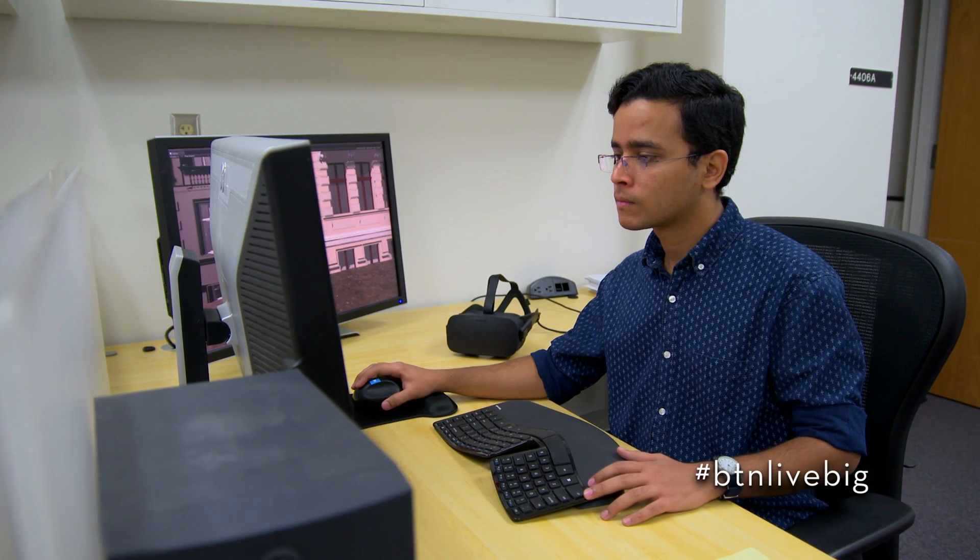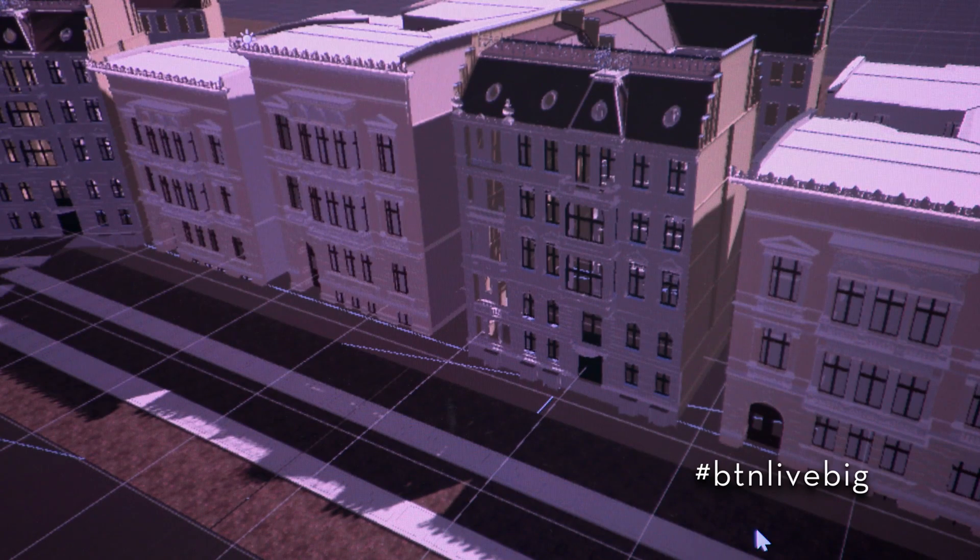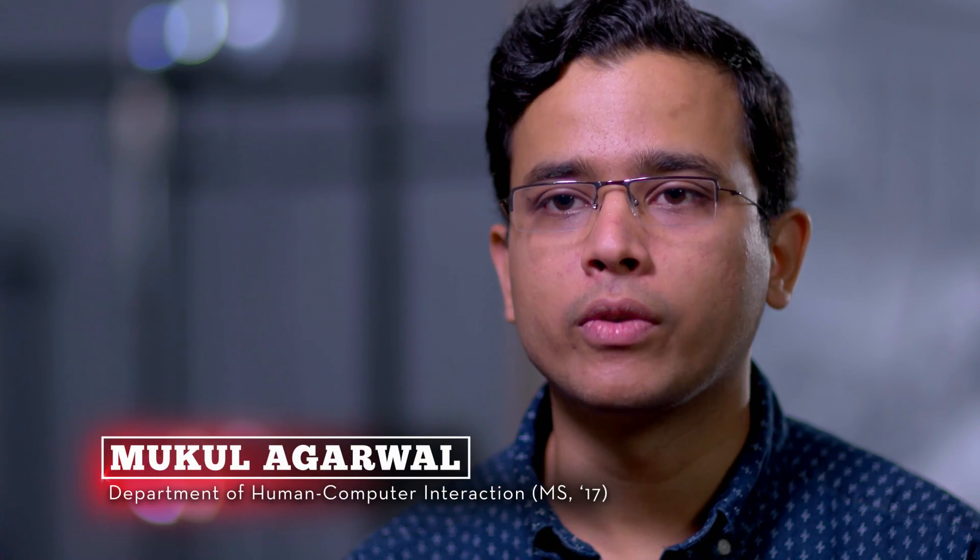We had all these 3D assets and photographs from the archivists at Newseum and integrated all the 3D environments to provide this experience to the Newseum as a proof of concept.